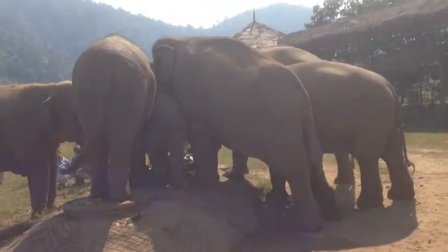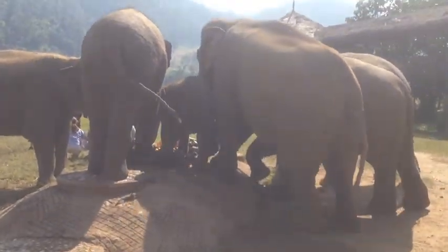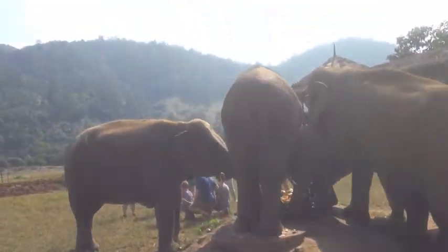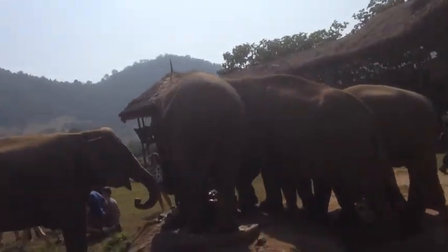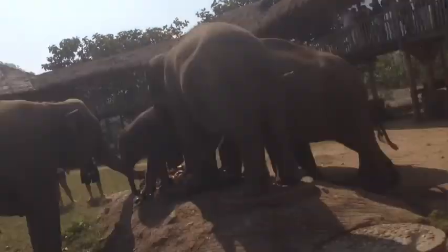I would be taking my life into my hands to touch the baby, but I would live forever if I was able to touch it. That is the myth of the baby elephant — if one can touch the elephant and live, they would live forever.